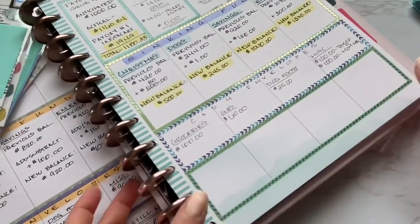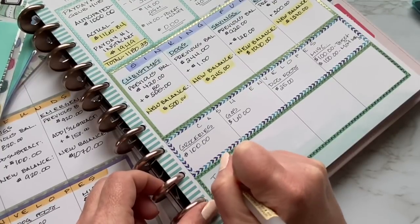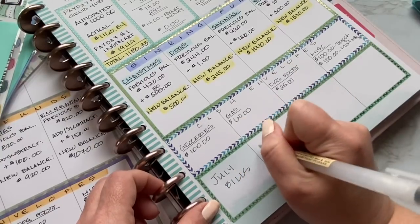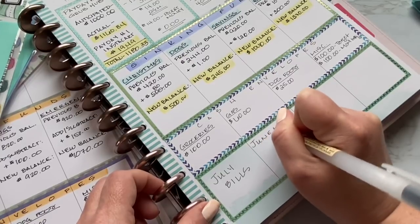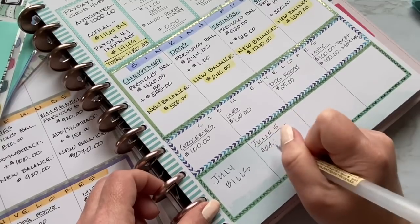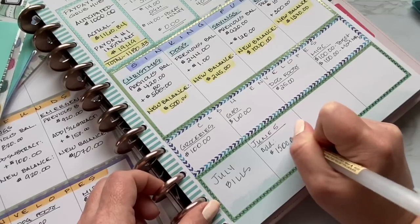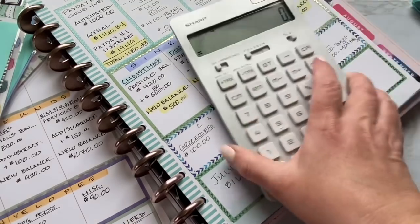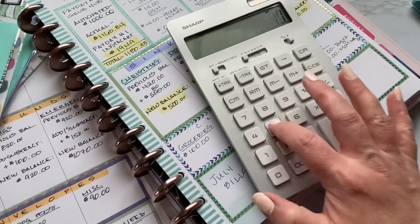I'm going to put here July bills. On June 5th, I'm going to add $1,500. My July bills are approximately $2,650. So minus $1,500 — that means I need $1,150 before July 1st to have all my bills funded and ready to go.